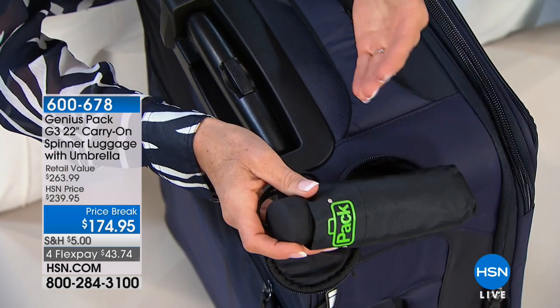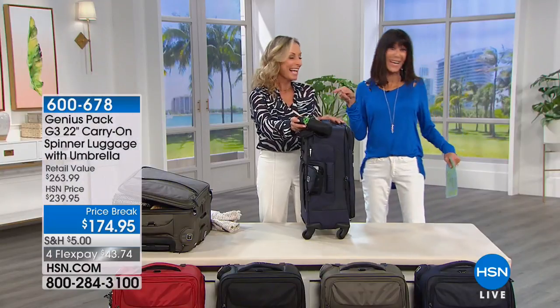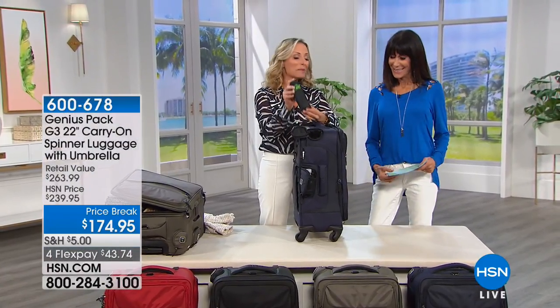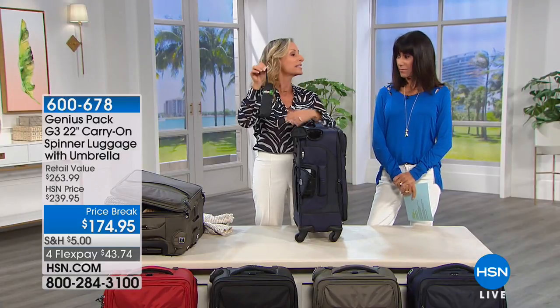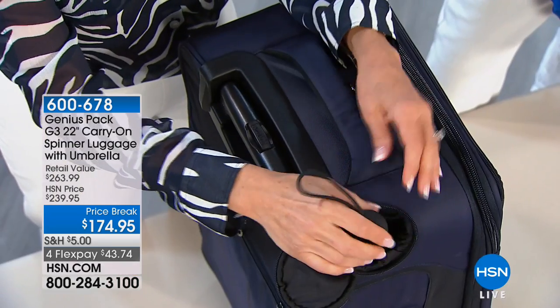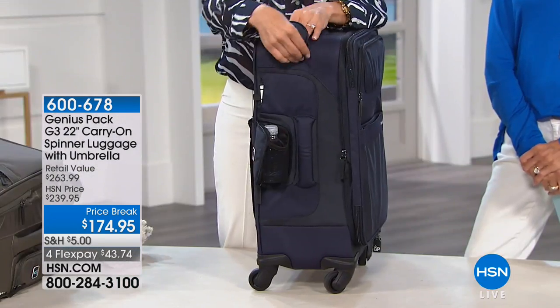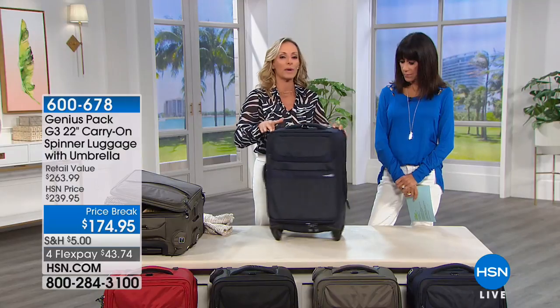You have a built-in umbrella inside your luggage. How great is that? Think about all those times when you travel and you're not expecting the rain. This umbrella weighs all of three ounces, so it takes up very little space and adds almost no weight to your suitcase. It's always there when you need it, but you almost don't even realize it's there. And I'm going to turn this around to show you another feature.